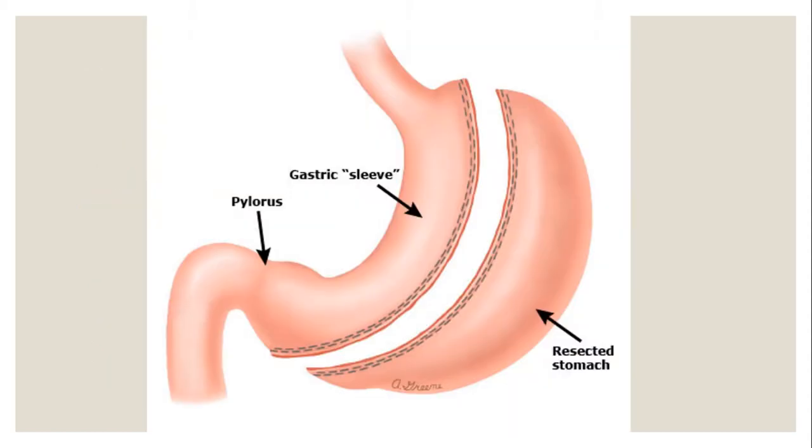After surgery, the stomach is sleeve-shaped — about the size and shape of a banana, so some people refer to this as the banana surgery. Dumping syndrome is less common with this surgery type because the pylorus is still intact. That pylorus is a circular muscle that slowly opens and closes, allowing food to move through gradually. The resected stomach is removed through one of your incision sites, because if it stays in, it can continue to produce stomach acid with nowhere to release it.